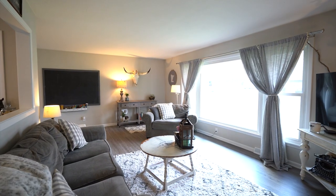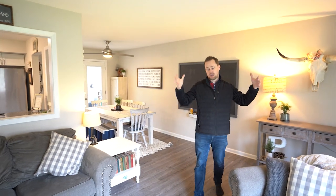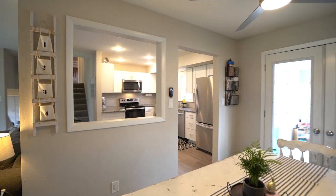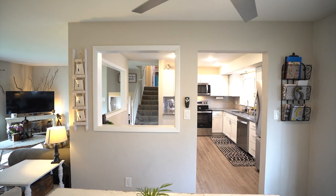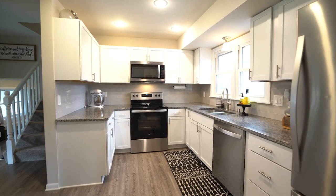Up on the main level you're gonna see pretty much everything has been redone in the last few years. You've got brand new flooring, white trim, everything opened up — a really nice open concept with the main living room that flows straight into the dining area, which has got plenty of room for everybody.